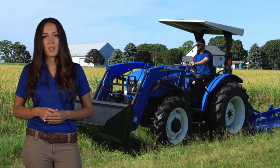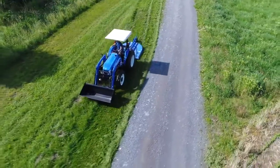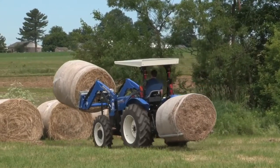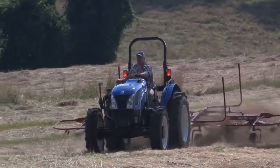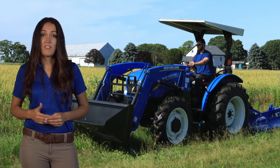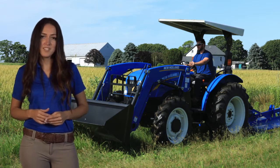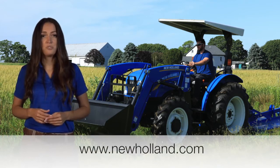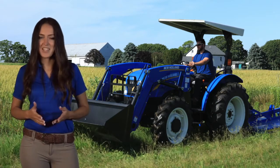So, back to where we started: what represents value in a utility tractor? That's for you to decide, but you owe it to yourself to check out New Holland's line of rugged, reliable, powerful, easy to operate, and wallet-friendly Workmaster Utility Tractors. Something tells us your conclusion will be that value and Workmaster are one and the same. You can learn more by visiting us at www.newholland.com or your local New Holland dealer. I'm Hinda with New Holland Agriculture. Thank you for watching.